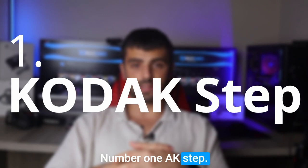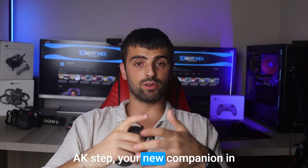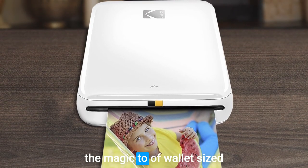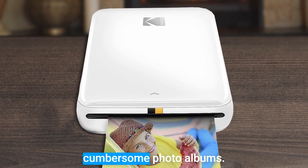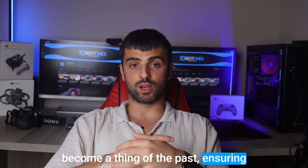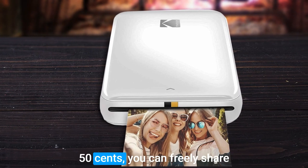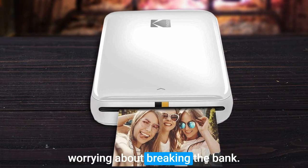Number 1: the Kodak Step. Get ready to meet the fantastic Kodak Step, your new companion in capturing and cherishing memories. This pint-sized wonder brings the magic of wallet-sized photos right into your hands, eliminating the need for cumbersome photo albums. Thanks to innovative Zinc technology, messy ink cartridges and dye ribbons become a thing of the past, ensuring a hassle-free printing experience. With each print costing approximately 50 cents, you can freely share your favorite snapshots with friends and family without worrying about breaking the bank.